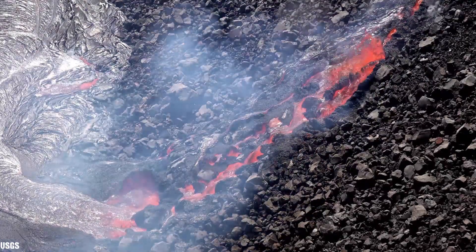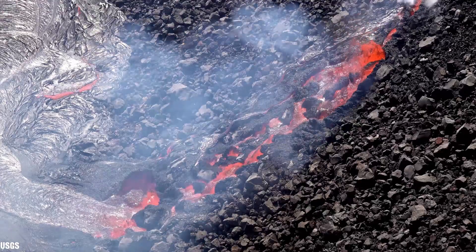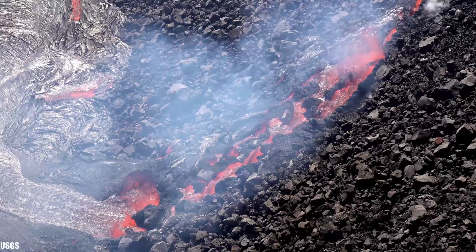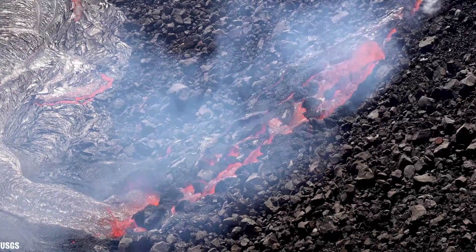In this footage, shot by the U.S. Geological Survey, you can see the southwest wall vent in its first couple of hours, facing towards the south. Eventually, this would become the primary vent.